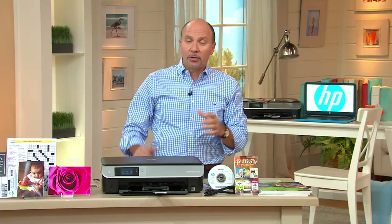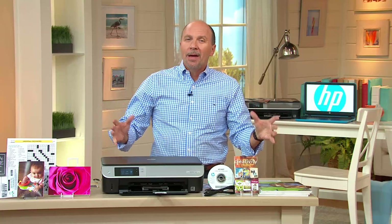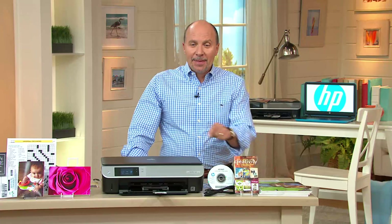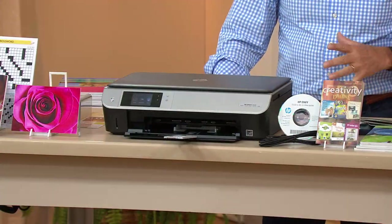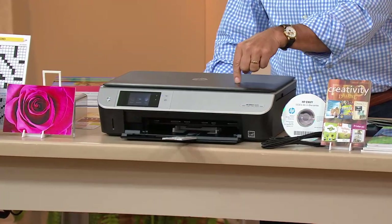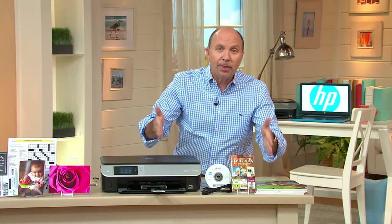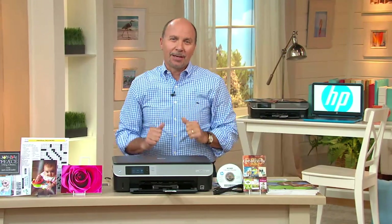According to the NPD group — they're like the Nielsen ratings of electronics, they track electronics being purchased — they said HP is number one. This model, the HP Envy 5535, from their most recent statistics ending the last week of May, was their number one selling printer. We've got it to you at an incredible value. You can expect to pay over $430 for everything we're including with the printer.